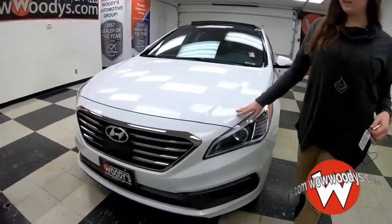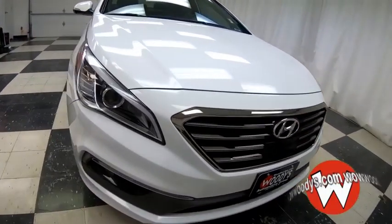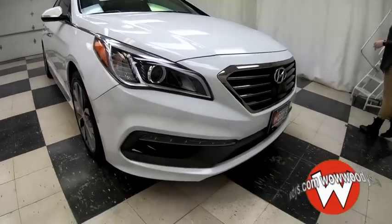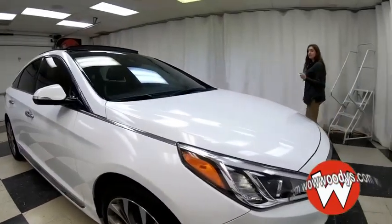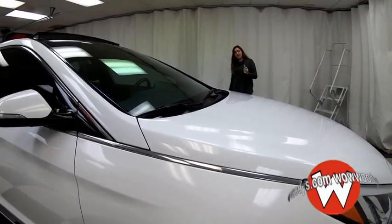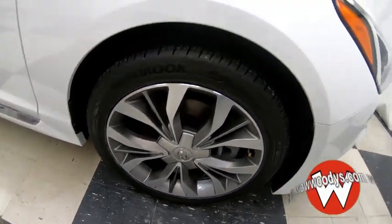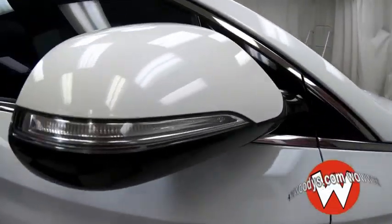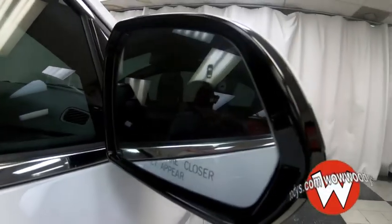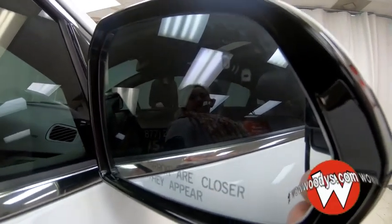It comes in this white exterior color. You have your Hyundai badge right in the middle, and your projector beam headlights to the sides with accent lamps below. This has a 2.0L turbo engine, so you know it has power with a name like Turbo. Looking down at your wheels, they are 18-inch alloy wheels. Your side mirrors have indicator lights on them, and they are power adjustable with blind spot monitoring and cross-path detection that will alert you if there's a vehicle in your blind spot.